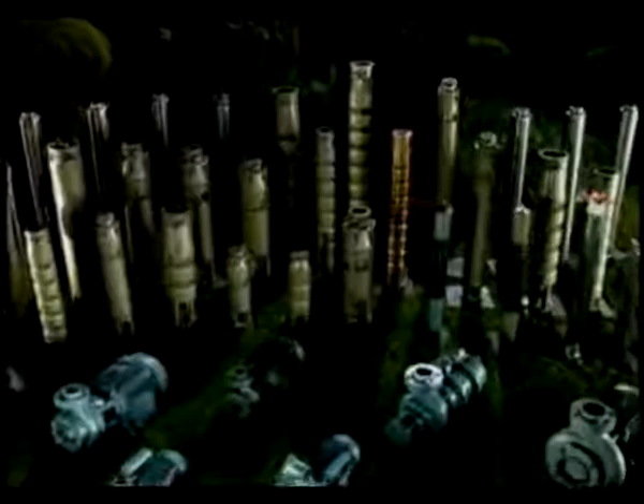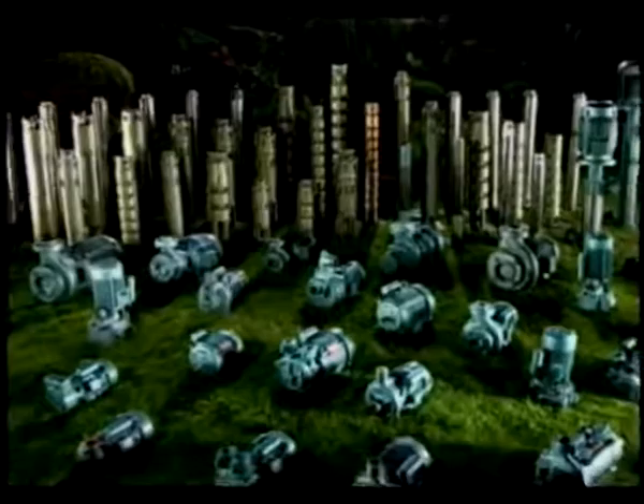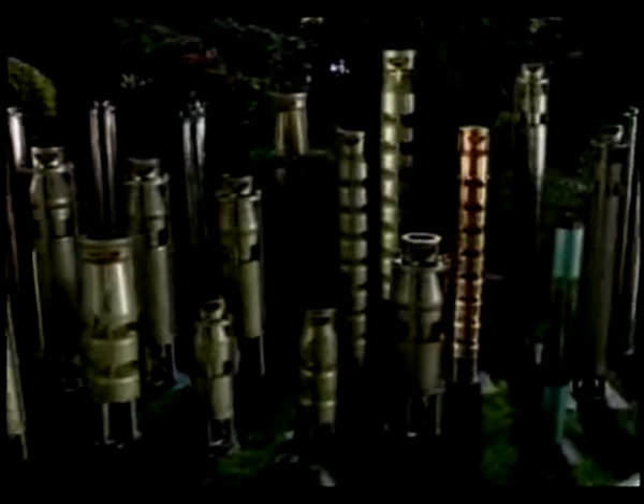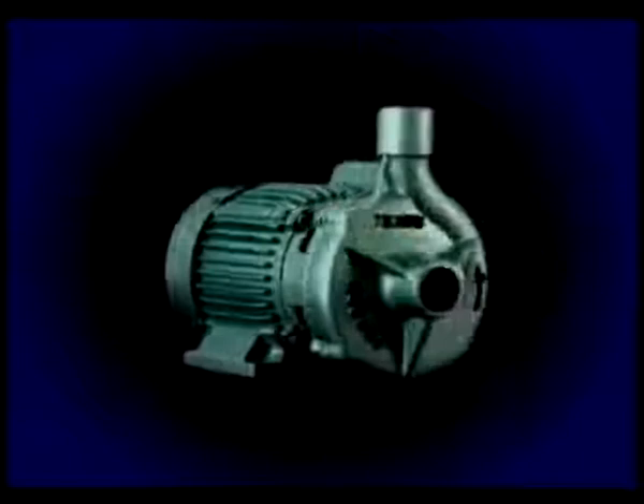Observers across the world are amazed at the breadth, depth, and strength of our range. We manufacture over 600 models of high-quality pumps. We have India's strongest range of submersible pumps. Our agricultural pumps have a tremendous reputation for trust, offering years and years of trouble-free service. Our domestic pumps are household names across the country. Our new range of stainless steel ATX pumps have impressed buyers across the world.